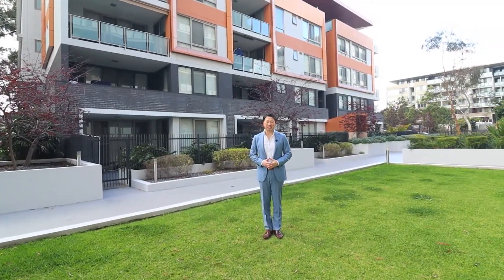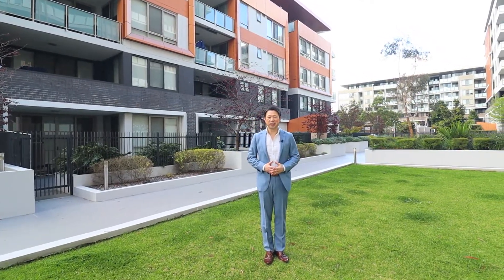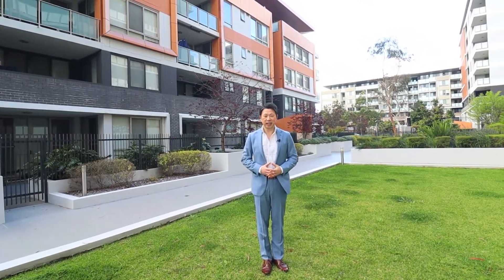There you have it, and thank you for watching. My name is Stephen Phan. On behalf of the Ray White Parramatta Group, we look forward to seeing you soon at the next inspection.